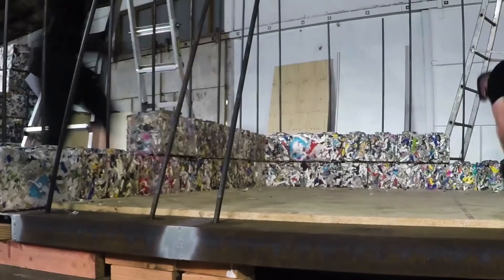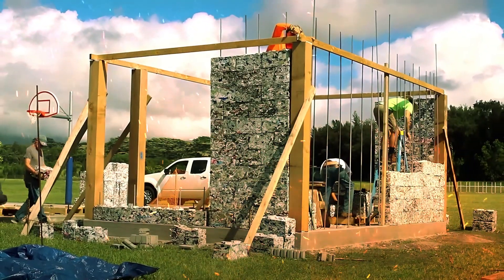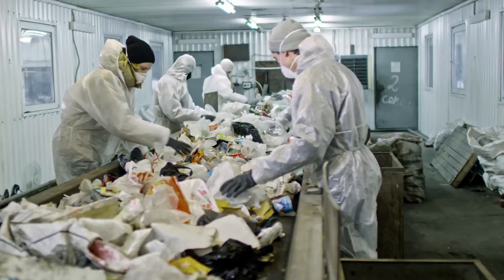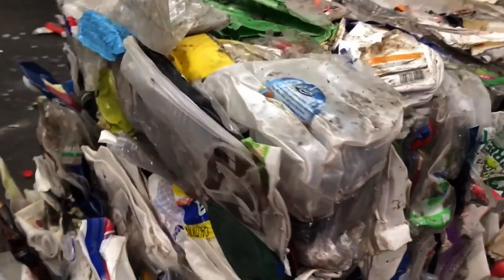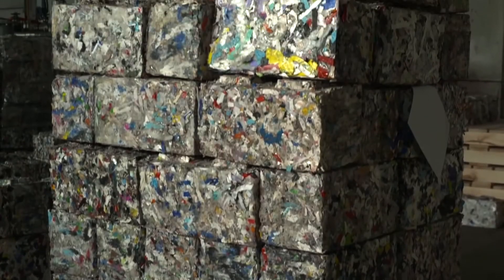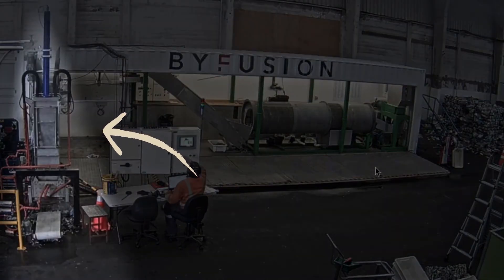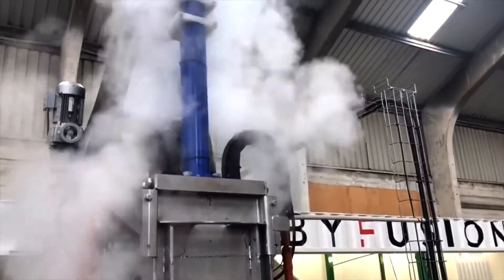These ByBlocks can be used for a multitude of construction applications, ranging from building walls and road infrastructure to innovative modular structures. It all begins with the meticulous collection and sorting of plastic waste. ByFusion believes that every single piece of plastic can be transformed into something valuable. The plastic waste is then fed into a cutting-edge machine engineered by ByFusion.